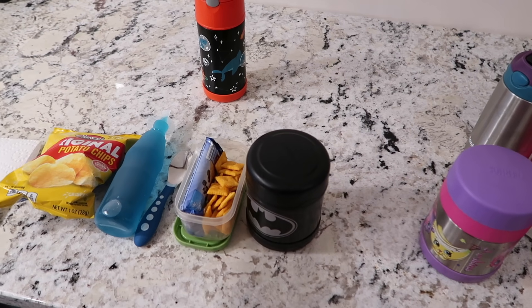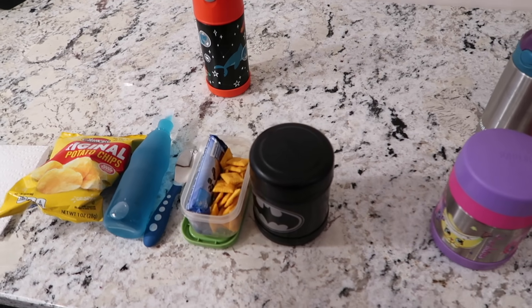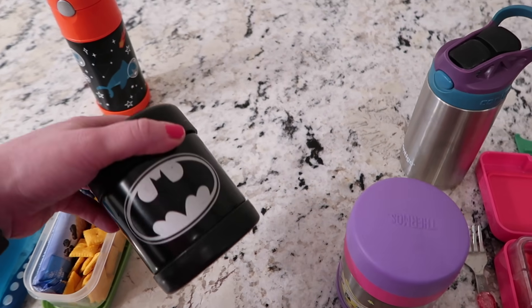It's always crazy in the mornings — this is real life, there's yelling going on. Anyway, let me show you guys what they have today. We're starting out the week with one of their favorites, which is pasta.